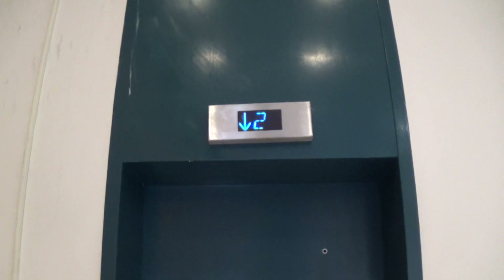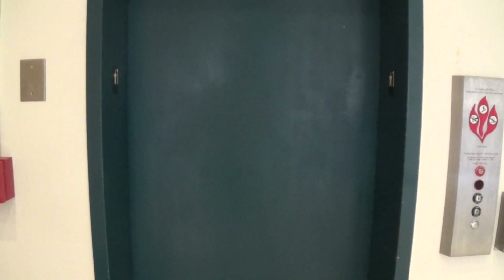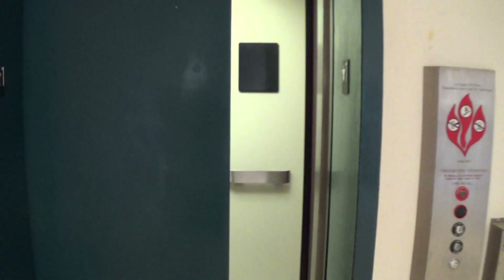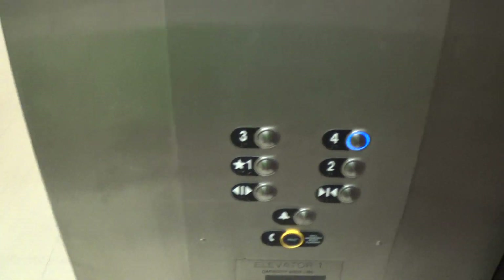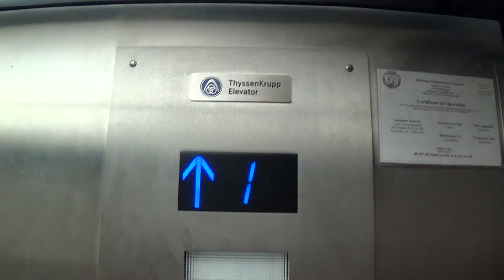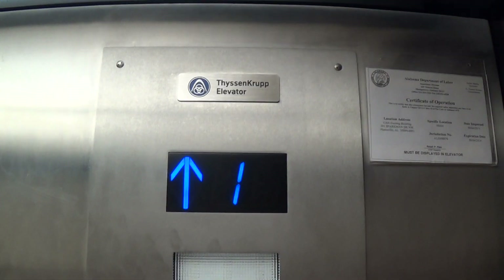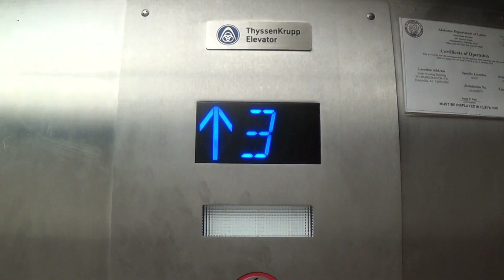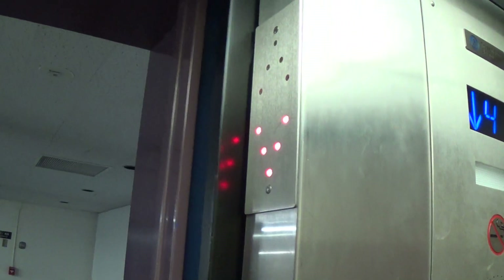I don't have any idea what that is. This is some crap. Four. It doesn't have the grocery beep like I thought it would. One.